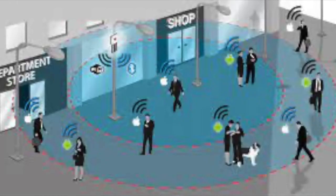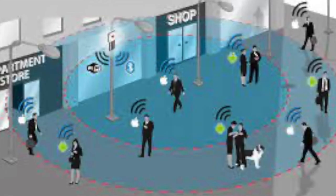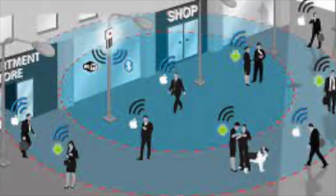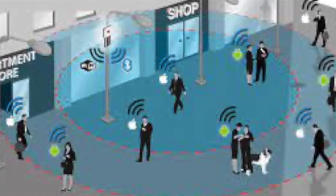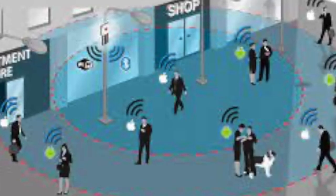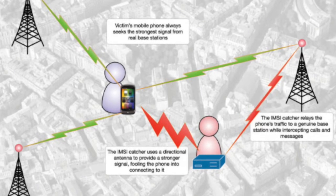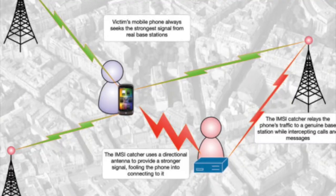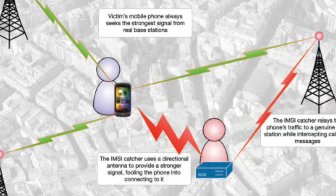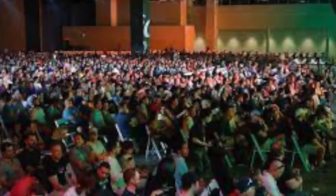So how do criminals use IMSI catchers against you? When an IMSI catcher is active, it's known as a man-in-the-middle attack and allows a hacker to do several things depending on the capability of the device and the cellular protocol being used. A primary use is location tracking — an IMSI catcher can get your specific GPS location from your phone, even using triangulation for a very precise location. A hacker could take an IMSI catcher to a crypto conference in Vegas to identify and gather info about all the crypto investors attending.